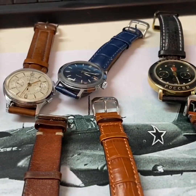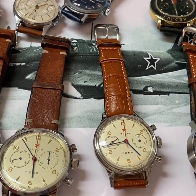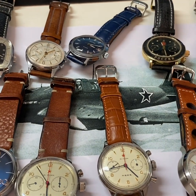So for today these are my special watches. And if you want a review of a Russian watch you have in mind or something, just let me know in the comments if I can do something for you. Okay, have a nice time.